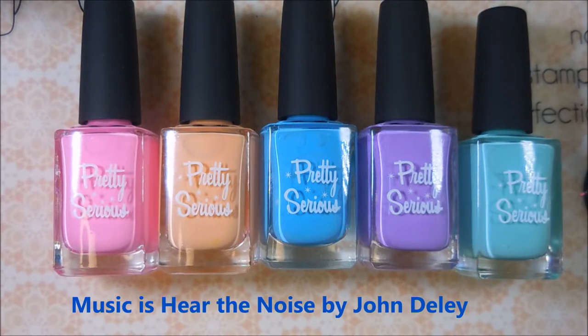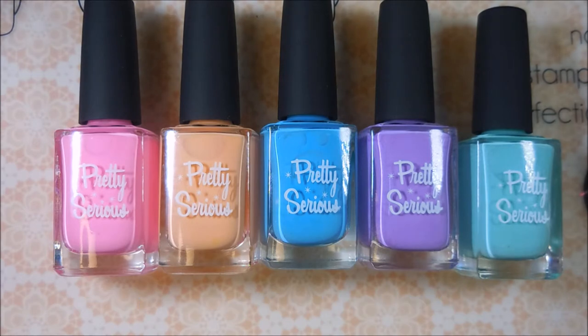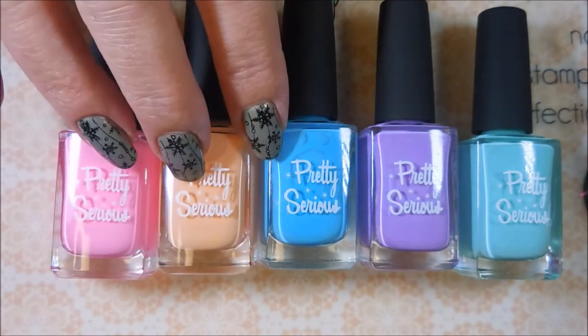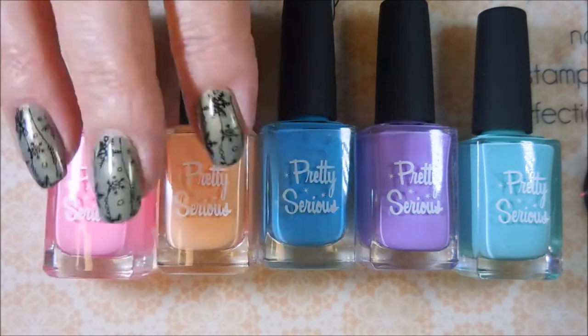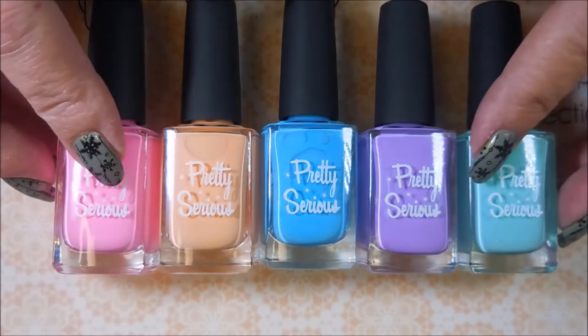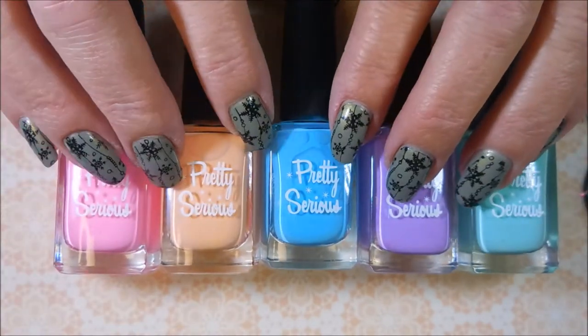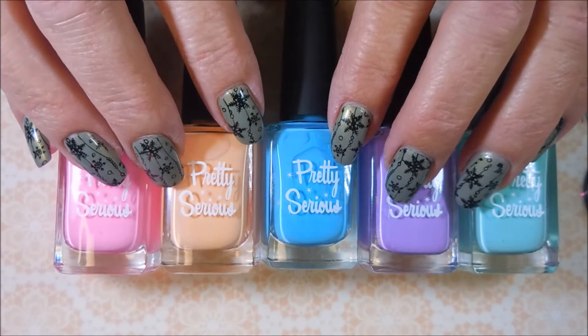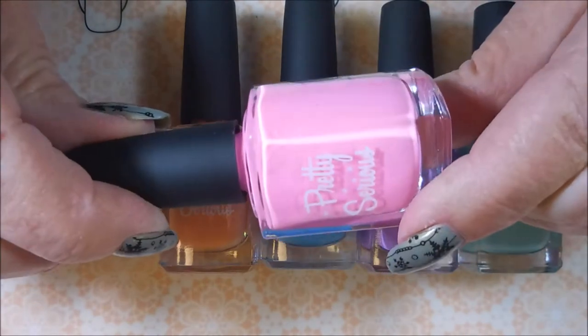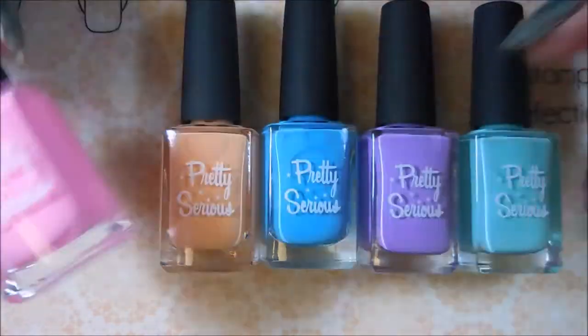Hello and welcome back to my channel. Today I have another piece of the Black Friday haul. I promise there's not going to be an insane amount of them this year. These actually came after the Black Friday sale — I got an email and saw other people talking about it. Pretty Serious had marked down some of their polishes even more, so I went back and grabbed some I didn't have. You cannot beat beautiful indie polish for $3 a bottle.